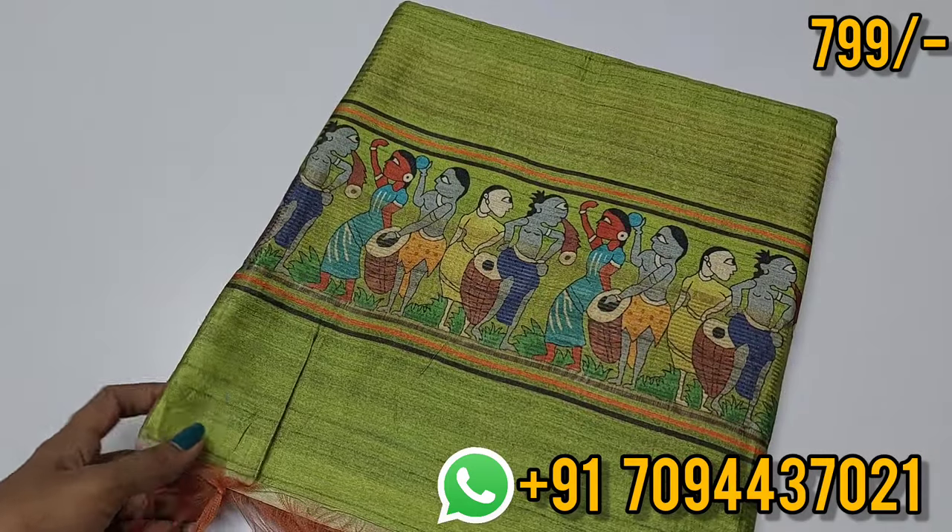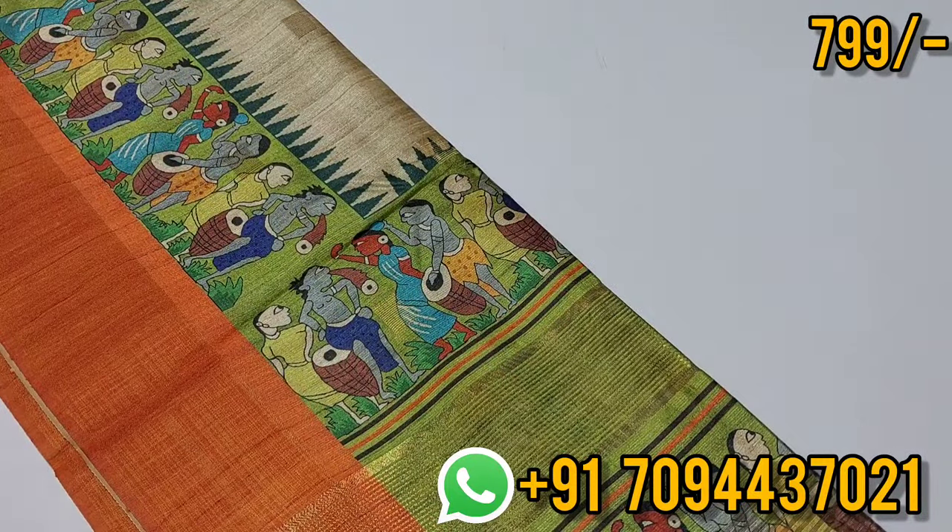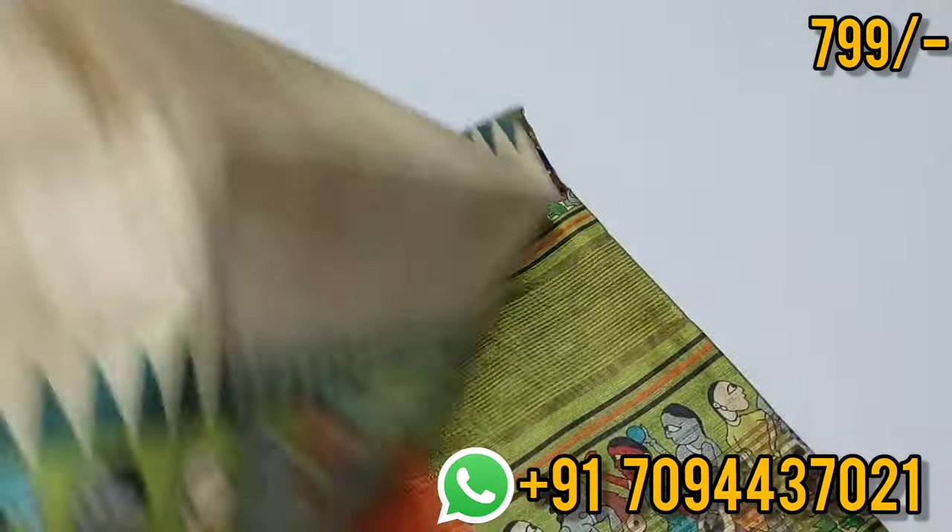Next color — parrot green and cream color combination. Wow, beautiful saree. This is the body part of the saree.